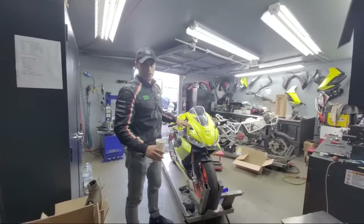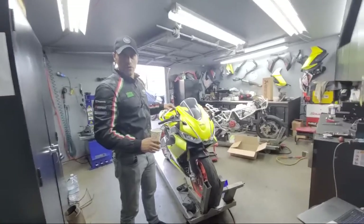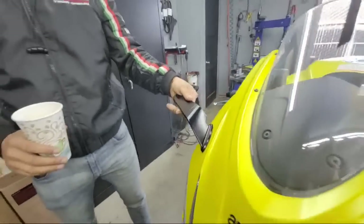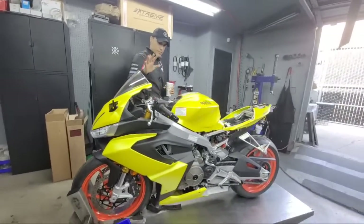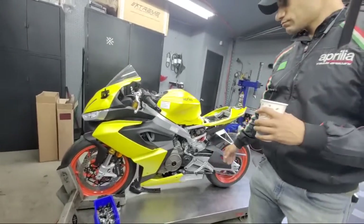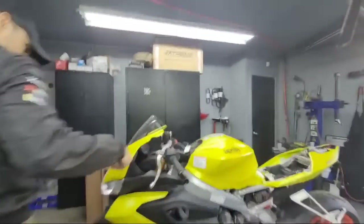This is the new Razoma stealth line for the Aprilias. These are super sharp — probably not seen anywhere else in the world. This is for a very special customer who is going to be the first to have them. This bike is striking.